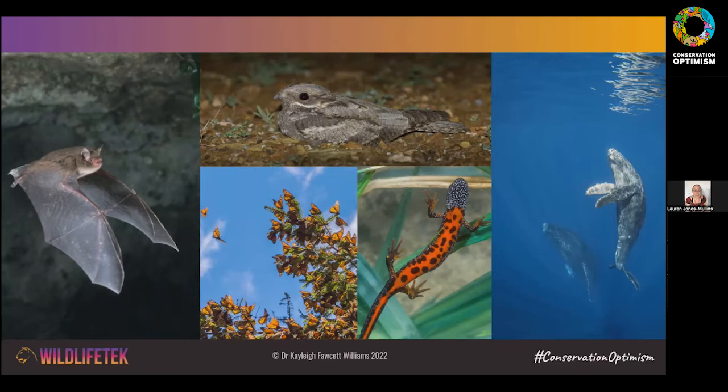There are also migratory species — like monarch butterflies — that travel long distances and are challenging to study by the nature of their movements, so we might want to use technology to track them and understand their behavior. Likewise, animals that live in water — marine mammals, or aquatic species like newts — pose additional challenges in terms of finding them and gathering information, which can really struggle without the help of technology.